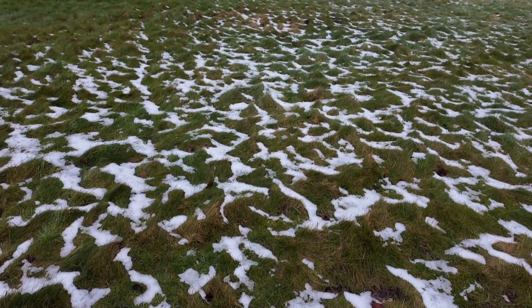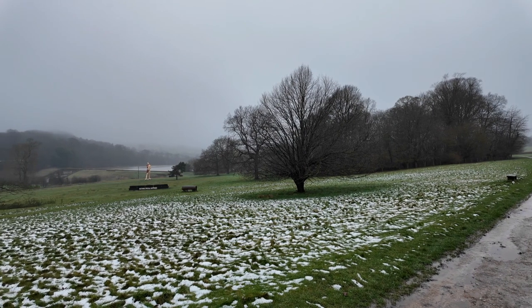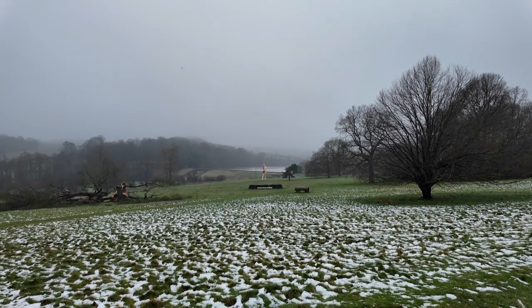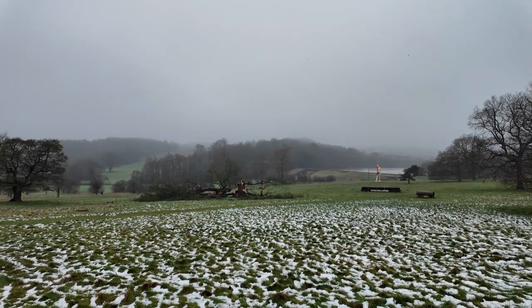There were still patches of melting snow at Yorkshire Sculpture Park, causing streams of melt to run along the footpaths. I had made a questionable shoe choice, and my left foot was already sodden and cold.